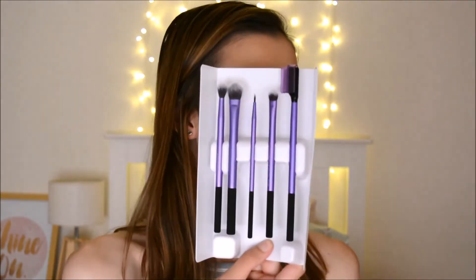The next thing I have is the Real Techniques Enhanced Eye Set. It comes with a little brush holder and the following brushes: a medium shadow brush, a central crease brush, a fine liner brush, a shading brush, and a lash separator. I just love the quality of Real Techniques brushes, so I'm so excited to have these in my collection now.